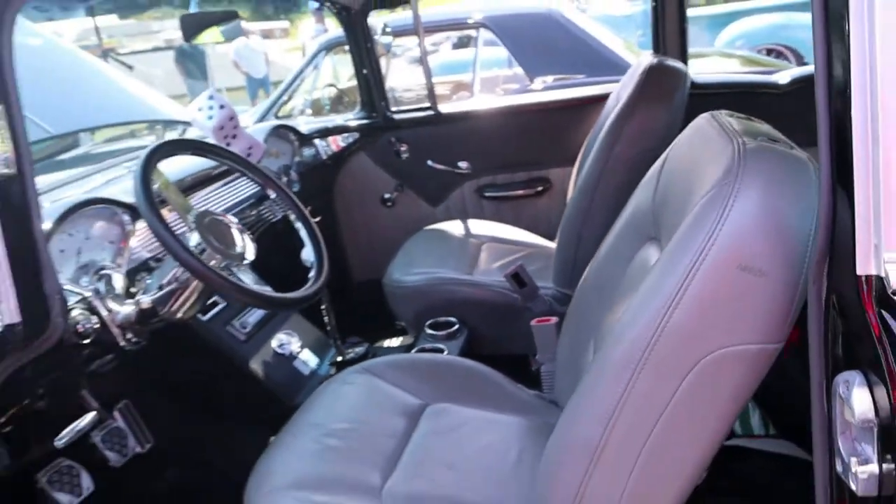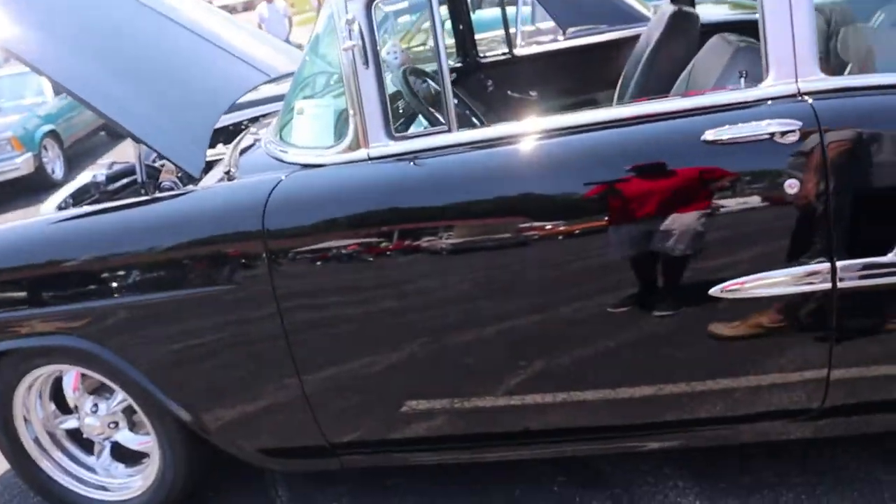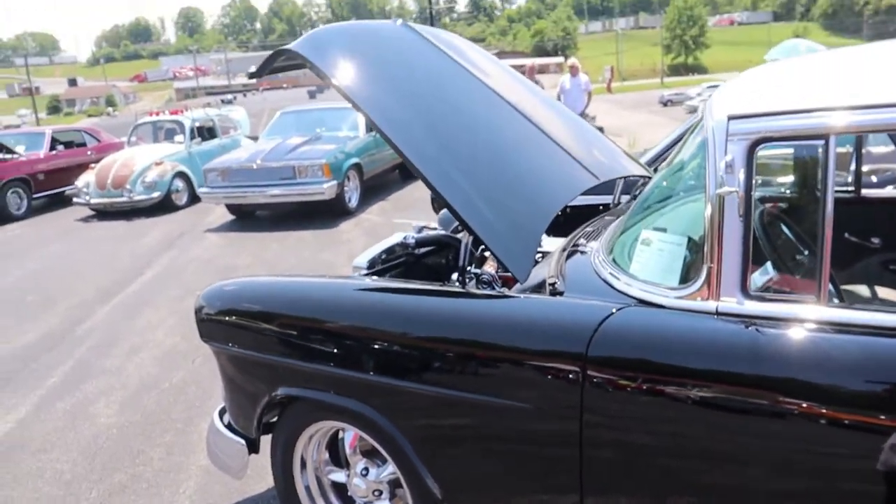Everything flows together really good, man. I like the interior and everything. It's just black and gray. Just a driver. Do you drive it every day? No, we just get it on weekends, have a little fun with it. That's why I built it.